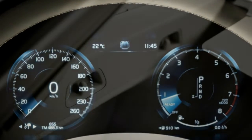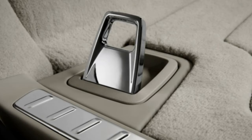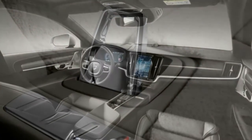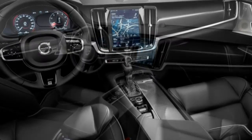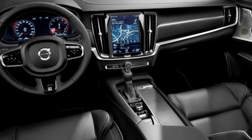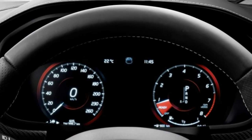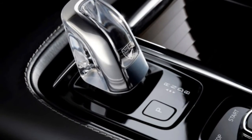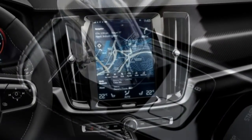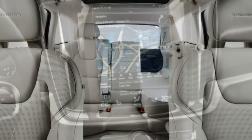Seat comfort: excellent shape and support — firm but pliable. Ten-way power adjustments include thigh extenders and upper and lower lumbar support, making it easy to dial in and sustain comfort during long drives. Ride comfort: regal and undisturbed on most road surfaces, but jostles over worse bumps and imperfections. Our test car was equipped with optional rear air suspension, which helped, and optional 20-inch wheels, which probably didn't.